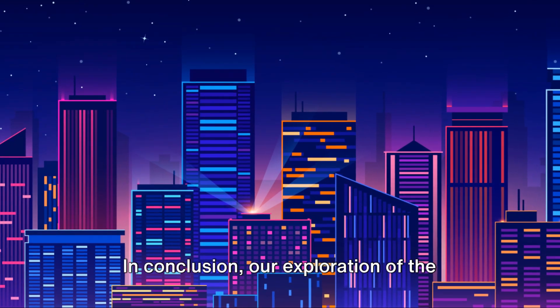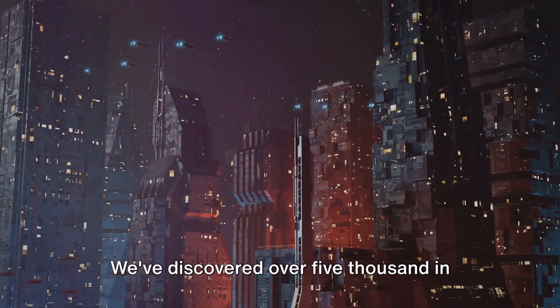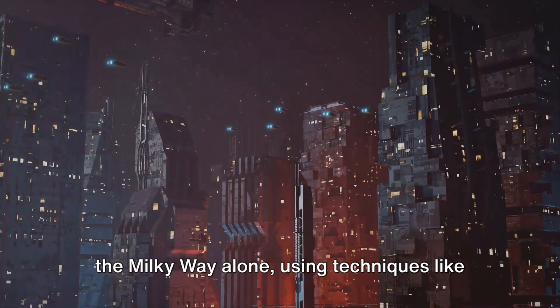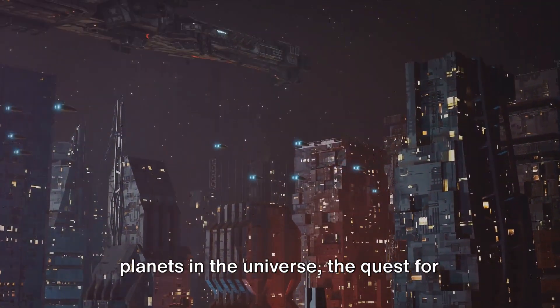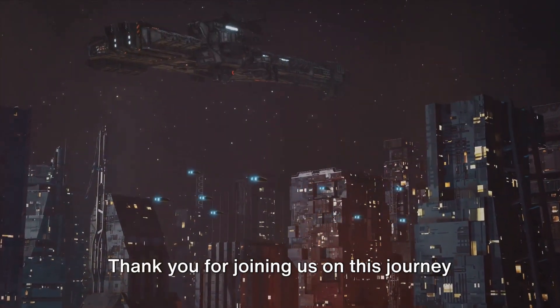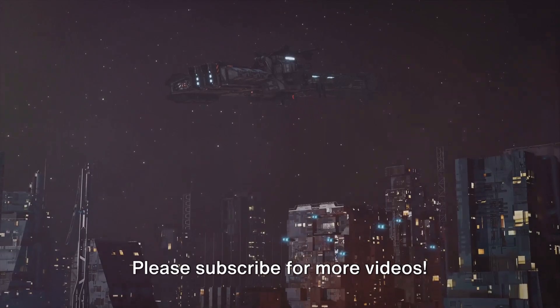In conclusion, our exploration of the universe has revealed a vast number of planets. We've discovered over 5,000 in the Milky Way alone, using techniques like the transit and radial velocity methods. With an estimated 100 sextillion planets in the universe, the quest for extraterrestrial life continues. Thank you for joining us on this journey through the universe. Please subscribe for more videos.